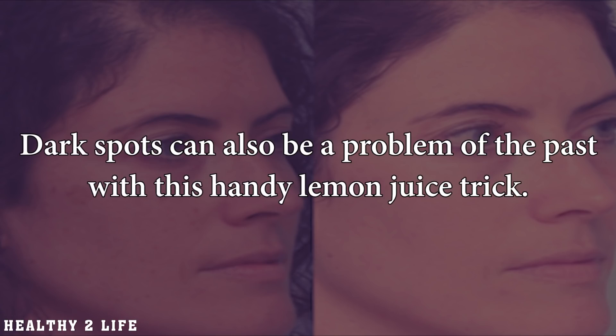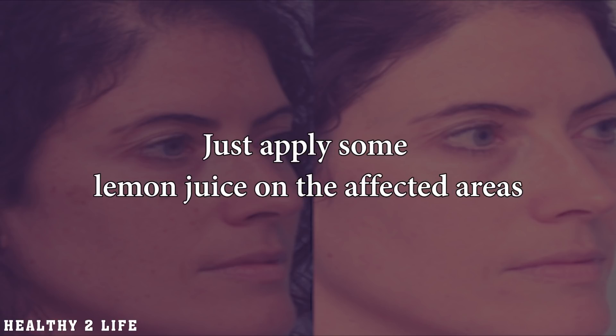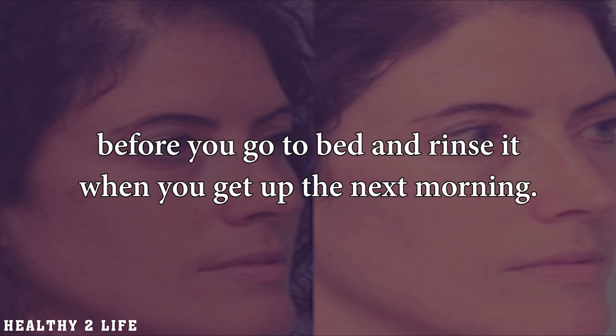Removes dark spots. Dark spots can also be a problem of the past with this handy lemon juice trick. Lemons have natural bleaching properties and will gradually fade the dark spots. Just apply some lemon juice on the affected areas before you go to bed and rinse it when you get up the next morning.